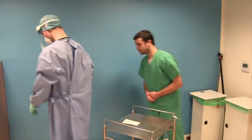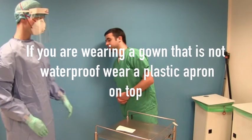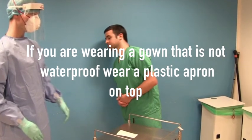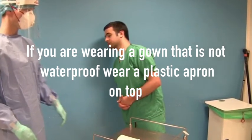It is essential to protect yourself and your colleagues from infection. Always take your time and pay attention to detail, no matter how many times you have done this before. A further important point is that if the gown you are wearing is not fluid resistant, such as a cloth gown, it is recommended that you wear a plastic apron to help protect yourself.